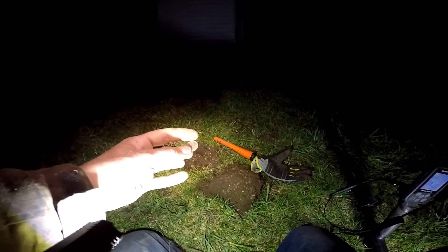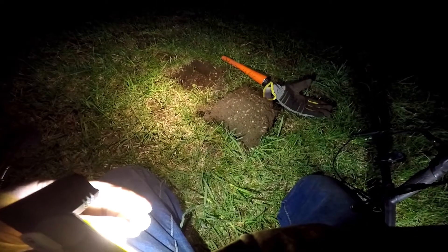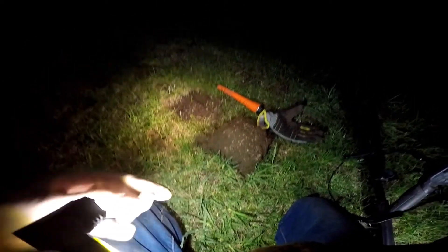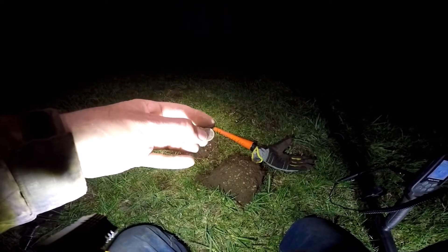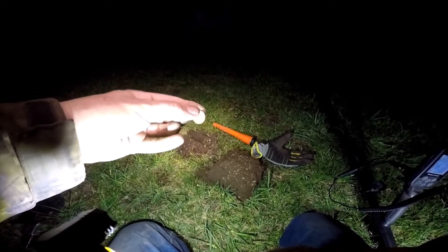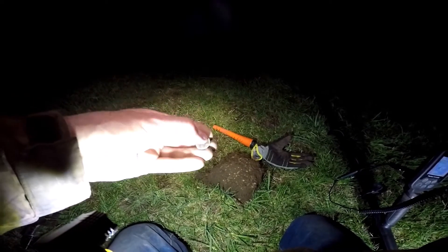Next signal, just pulled a 1990 Zincan — crazy signal all over the place. All right, keep going.